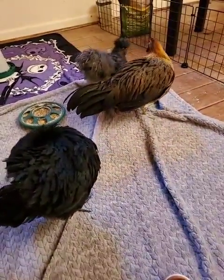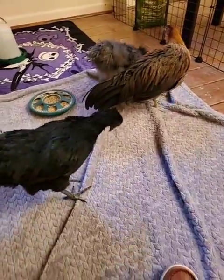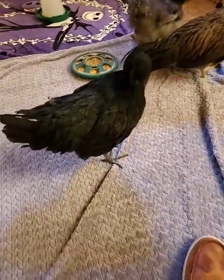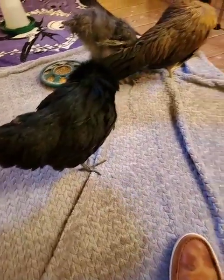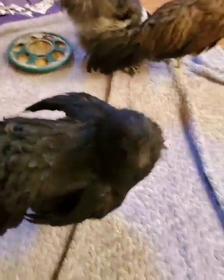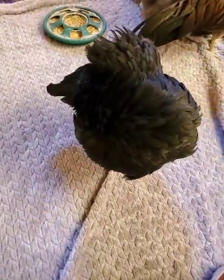We have been hand-raising these chickens since day one. We pick them all up each and every day, we give them lots of little pets, and as a result they are all pretty mellow little chickens here.